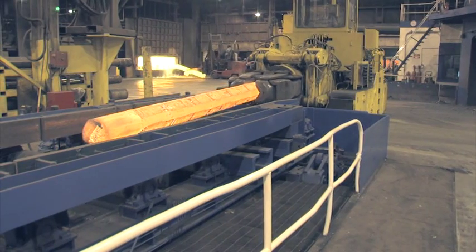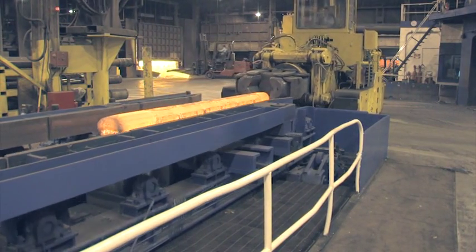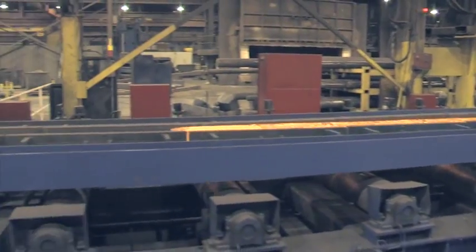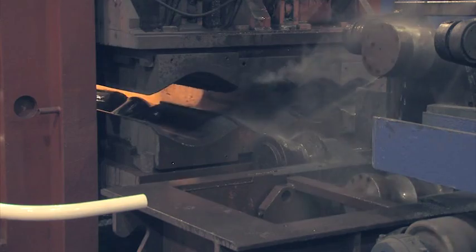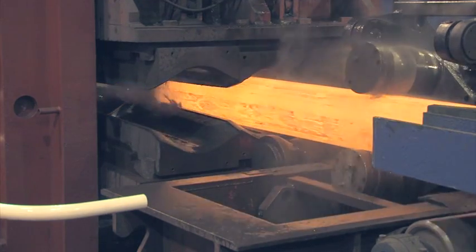Followed by a planishing operation where we run the bars through a set of rollers multiple times. The planishing process gives the bars the rolled surface you're familiar with, along with guaranteed sound centers with a minimum reduction of 3 to 1.